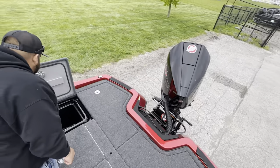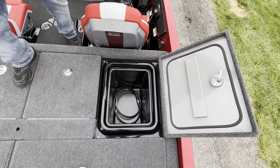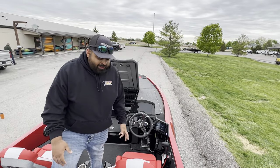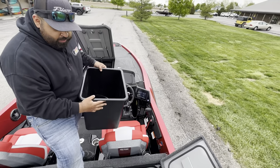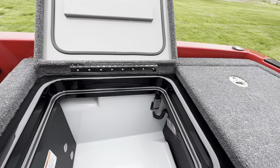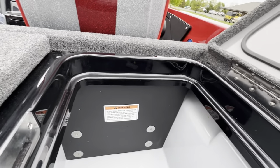On the inside, we have oversized storage bins in the back — you can see just how deep they are. A neat feature is that because guys throw spike-it and garlic scents in there and they leak, leaving that weird lime green residue, these liners actually come out fully so you don't see the bare fiberglass bottom. All fiberglass construction. You've also got your bus bar back there with easy access when you need it.